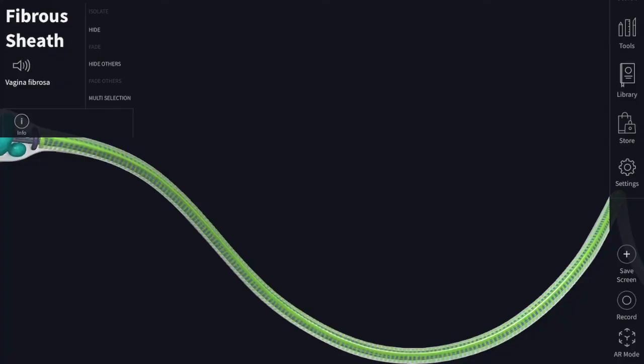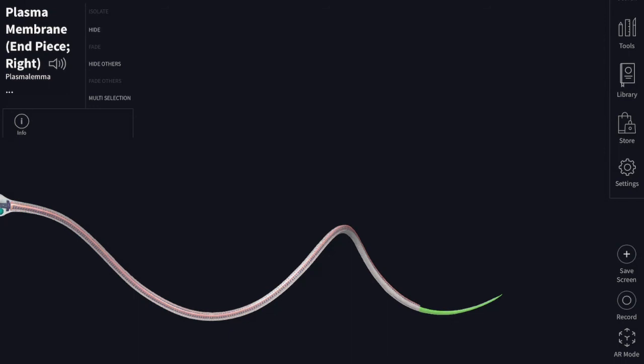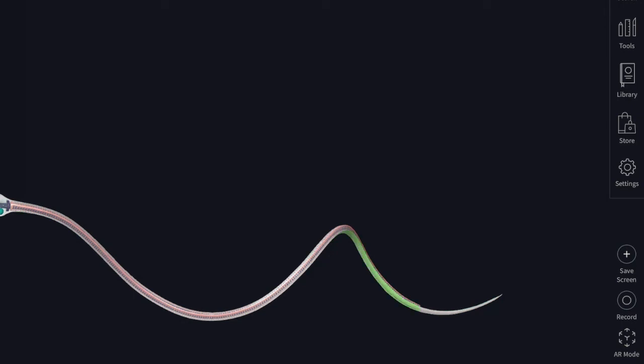On cross section of the tail, you can see the transverse fibrils, and deep to these are the longitudinal axial filaments which are coarse; these coarse filaments blend with the fine filaments. The highlighted part shows the end piece of the spermatozoa where the fibrous sheath is absent.